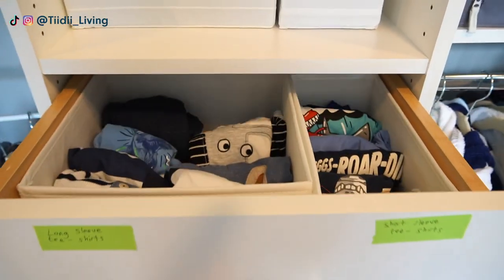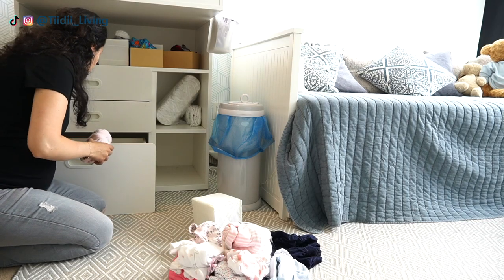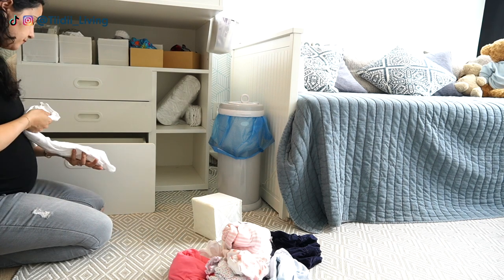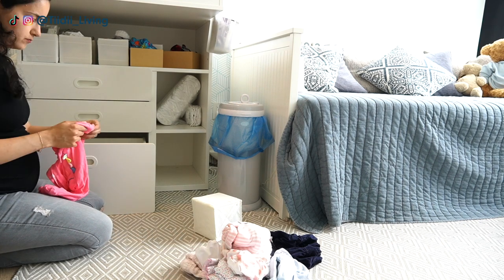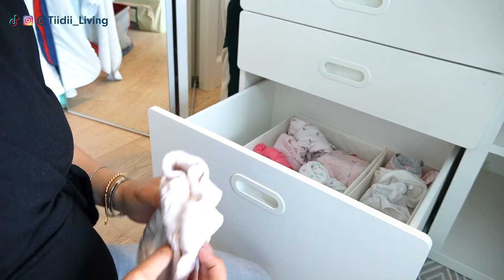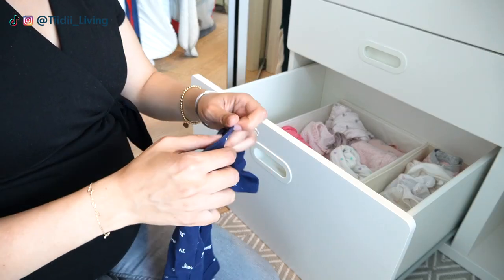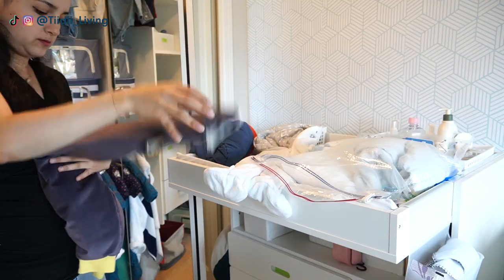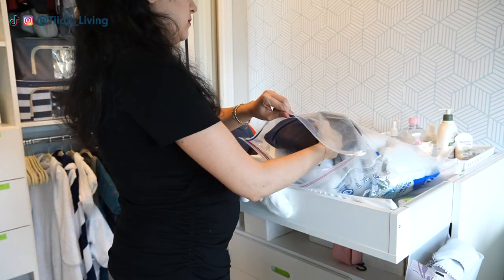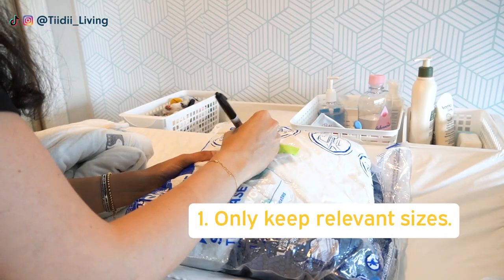Now that all of the boys' clothes are here in this closet, the changing table drawers can all be used for the baby girl. I filled the drawers up with sizes newborn to six months, and each time she grows out of a size I would just rearrange the content of these drawers. The smaller sizes would either be kept in our storage room, donated, or given away. So the first way that you can increase storage in your kids' room is by only keeping the sizes that are worn now or in the immediate future.